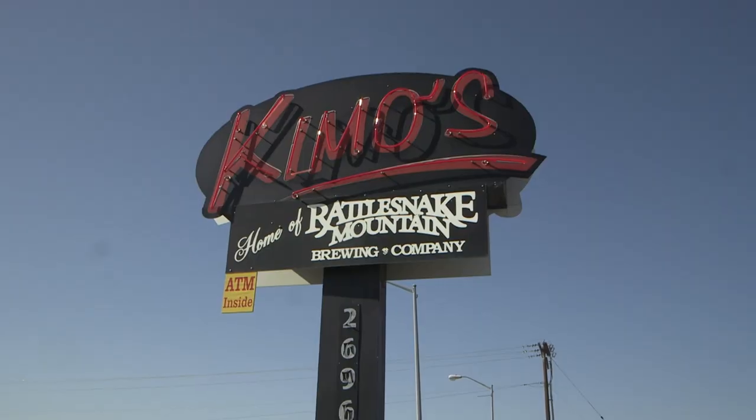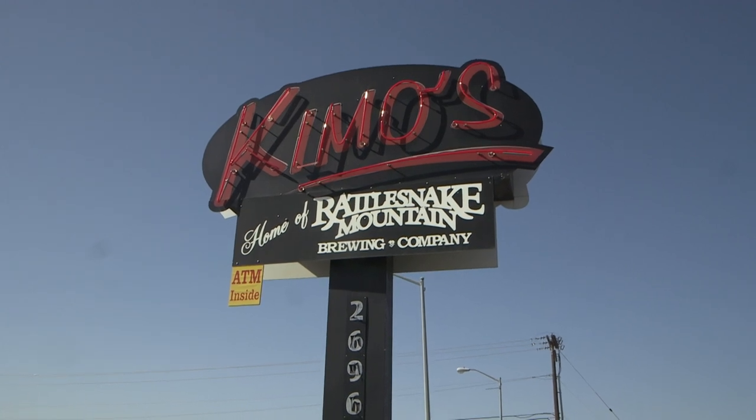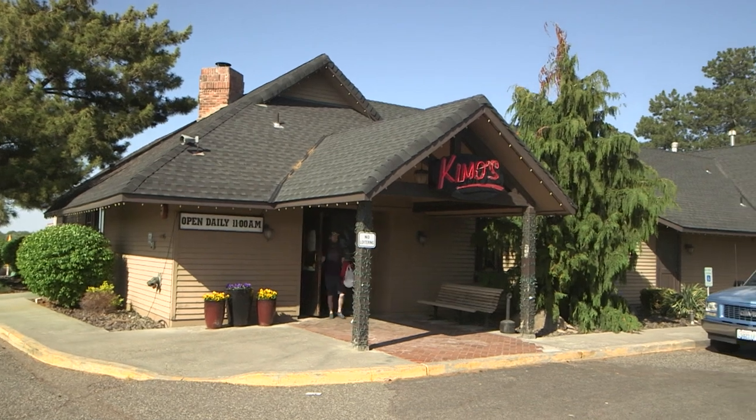The Reach Museum is a fascinating place to get caught up on local history and geography. While traveling on the road to the museum, we couldn't help but notice Kino's Restaurant and Sports Bar, which is also the home of Rattlesnake Mountain Brewing. This is the Hickory Smoke Porter — one of a handful they have on draft at any given time. For fans of dark beer, this one will hit the spot. If you're in the Tri-Cities area near the Reach Museum and you've got a thirst or you're hungry, stop in at Kino's.